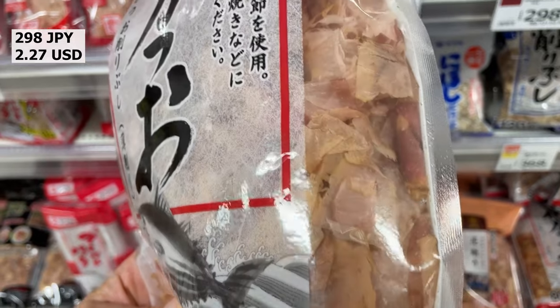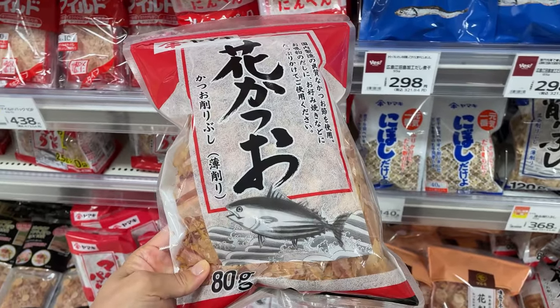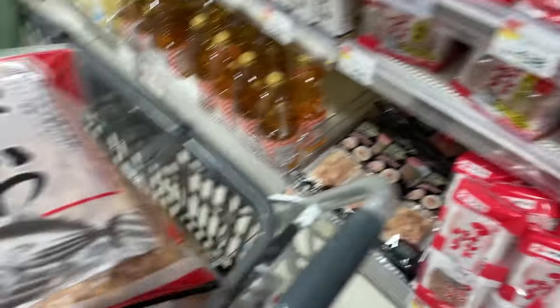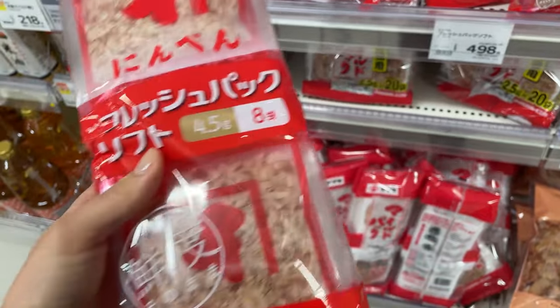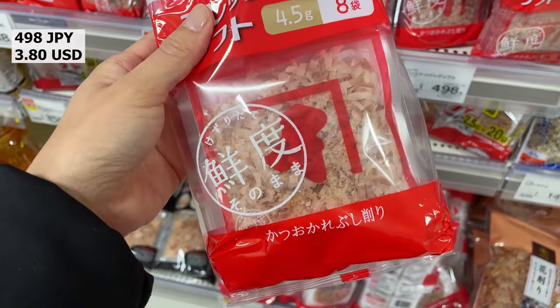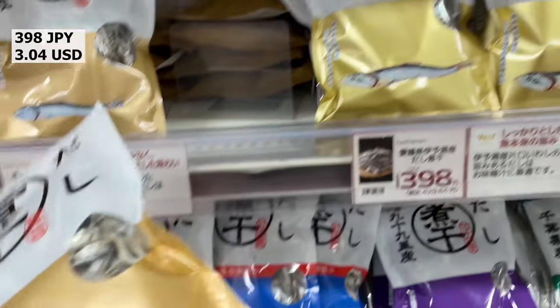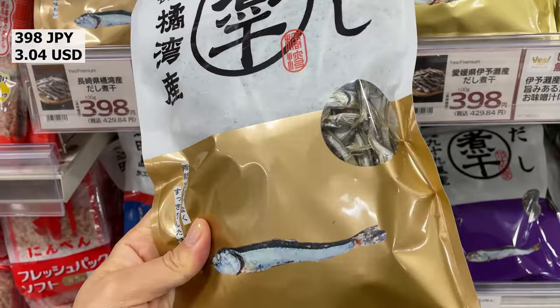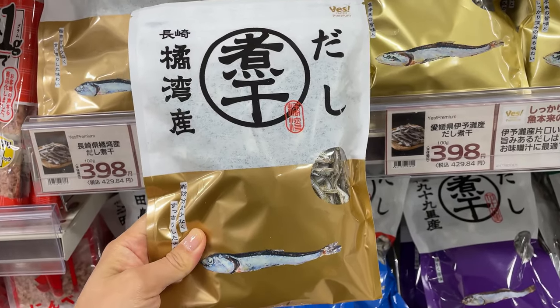Katsuobushi is a dried, fermented, and smoked skipjack tuna that adds a smoky, savory flavor to many Japanese dishes, including dashi soup stock. Niboshi, or dried infant sardines, are commonly used to make dashi soup stock, a base for many Japanese dishes, and are a good source of nutrients.